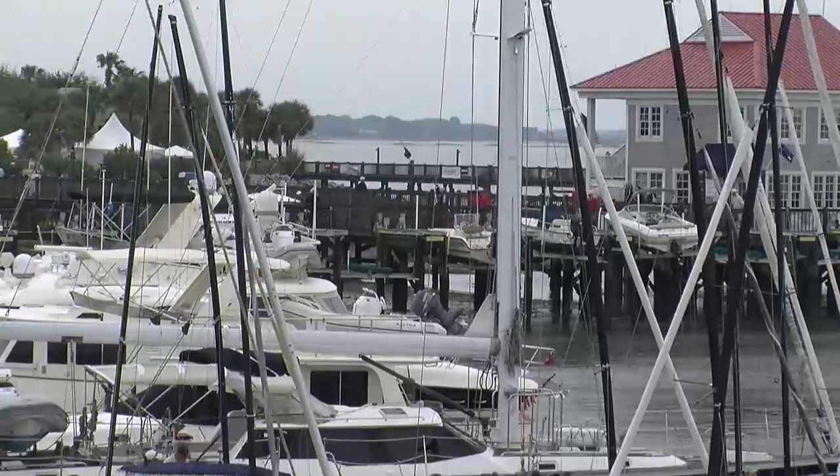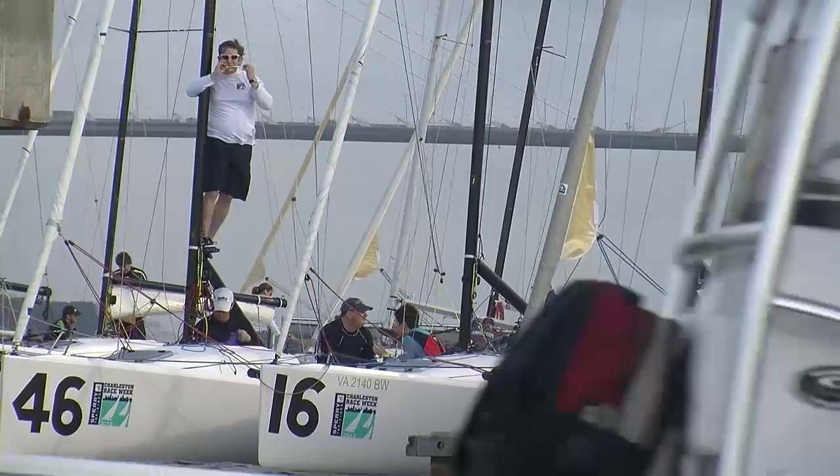Sperry Top Sider Charleston Race Week 2013, a regatta that is infamous for drawing in big one design fleets while offering PERF, HPR, and other big boat one design classes offshore.